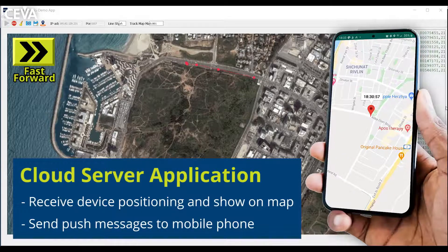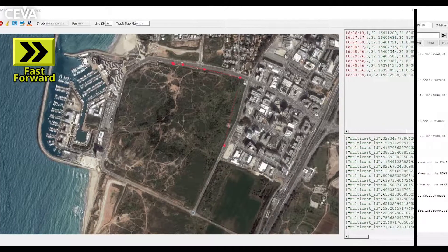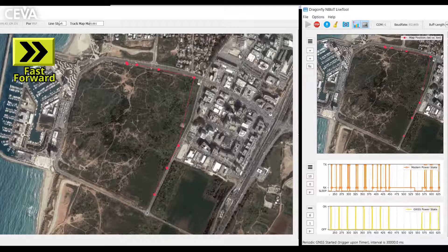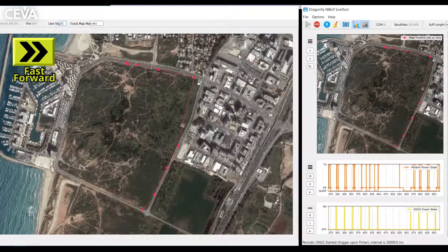Later, a push notification is sent to a mobile device. Now you can see side-by-side the device status using the NB-IoT live tool and the cloud server application.